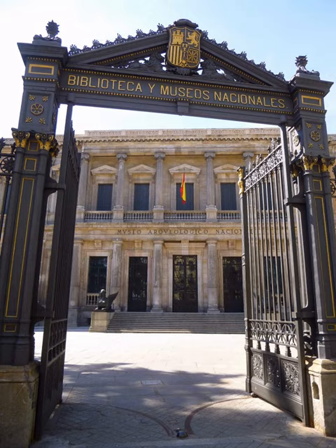The National Archaeological Museum is a museum in Madrid, Spain. It is located on Serrano Street beside the Plaza de Colón, sharing its building with the National Library.